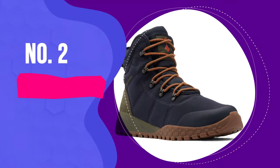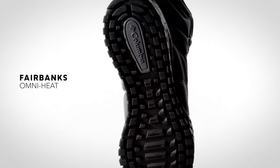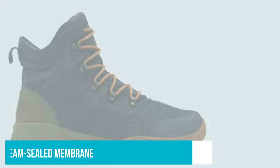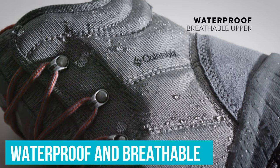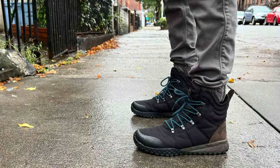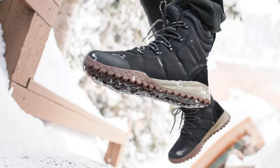Number 2: Columbia Fairbanks Omni Heat Ankle Boot. The Columbia Men's Fairbanks Omni Heat Boots scored top marks across the board during our test. With a Cordura textile upper and a seam-sealed membrane, they're both waterproof and breathable for multi-sport use in snow, slush, mud, and rain. After pouring water on them during testing and walking through plenty of puddles, we can confirm that they stay completely dry inside.